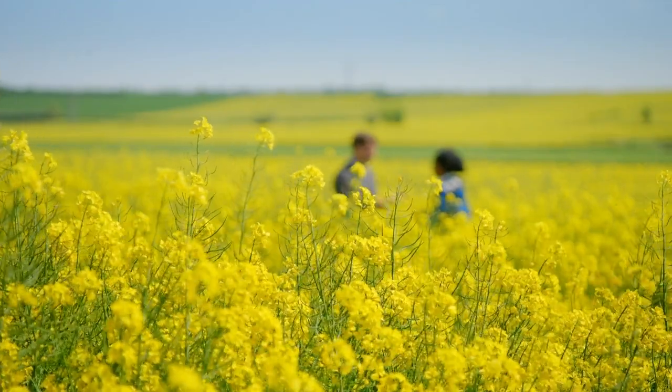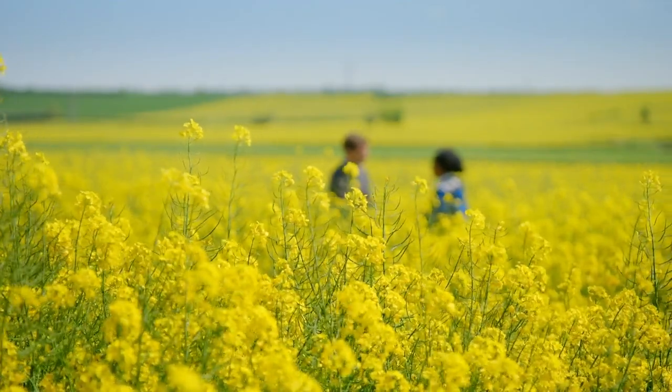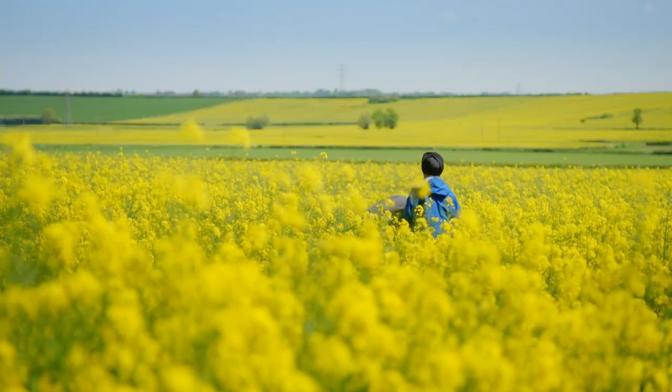Rapeseed oil farmer Duncan Farrington is going to tell me more about it. I always thought that the oil came from the flowers. Let me just show you — let's take a plant here.